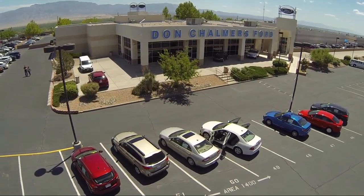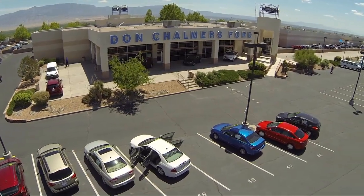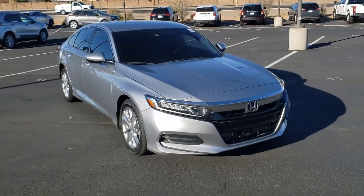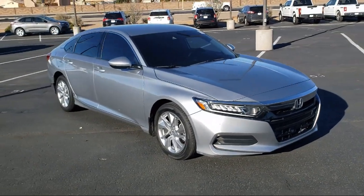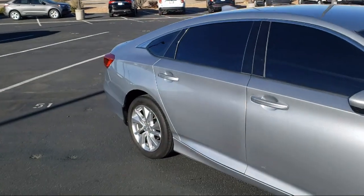Welcome to Don Chalmers Ford, and here's a look at another one of our vehicles from our great selection. It comes equipped with fully automatic headlights, rear view camera, dual front side impact airbags, alloy wheels, and auto high beam headlamp control.